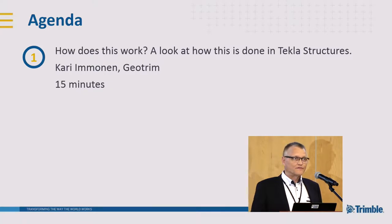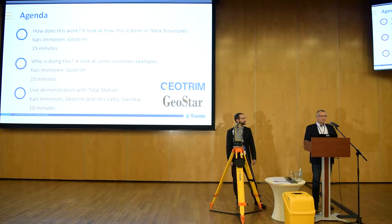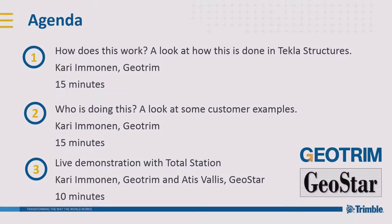This introduction takes about 15 minutes. Then: who is doing this? After this session, I hope everybody in this room will be doing this more or less. You probably know somebody at the site who does the actual survey, or you are giving jobs to the surveyors in the field. I'm trying to convince you it's worth going in this direction. Finally, we'll have the live demonstration with Atis and this instrument which doesn't make coffee but makes everything else, and we'll give you a chance to ask questions at the end.